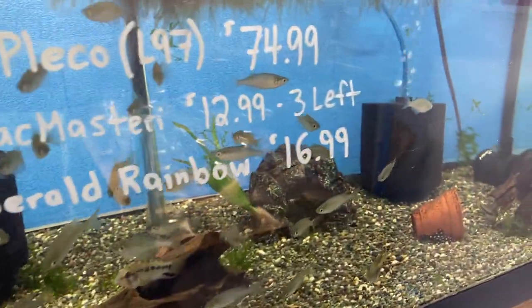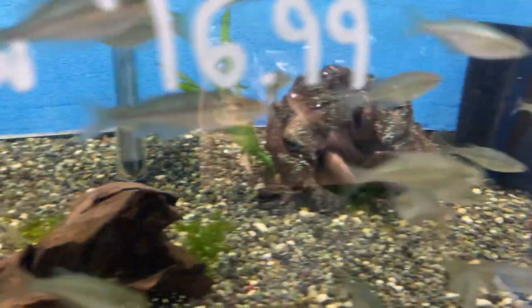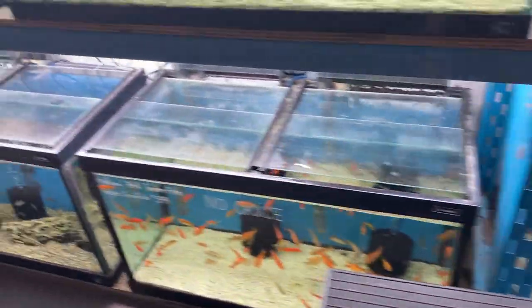We've got a couple of buffalo heads left. We've got lots of polka dot cactus plecos, a pisto mcmastery — I believe there's three left in here somewhere, there they are. And Lake Winom which is the emerald rainbow. Small and medium feeders as usual.